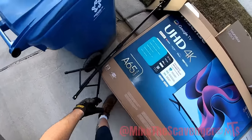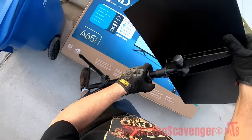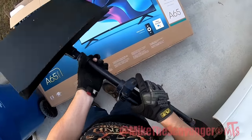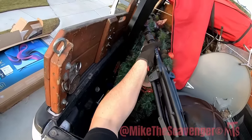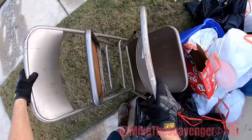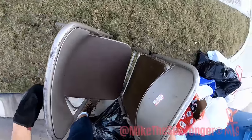Looks like we got a music stand here — it's a pretty decent little one too. Titan. That's nicer than the ones they give you at school. A couple of folding chairs — must have given them away during Thanksgiving this year. They seem pretty stout.